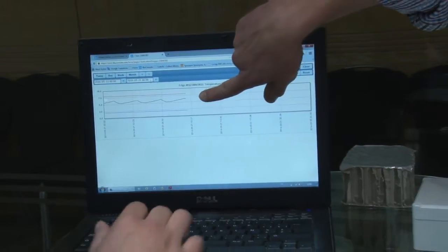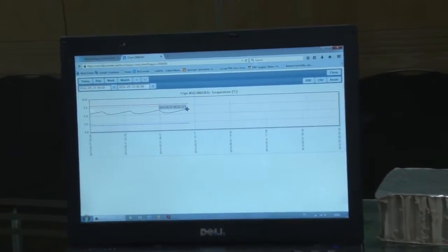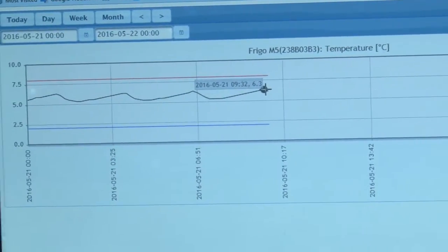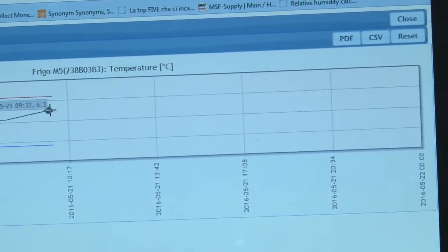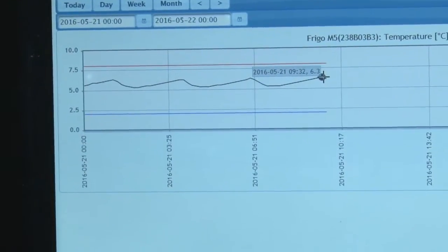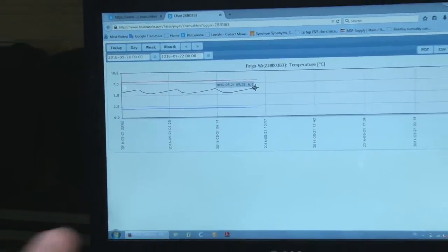Fridge M5 in Haiti is currently within range — between plus 2 and plus 8 degrees Celsius. We can see the diurnal range showing in the data. This also helps us monitor some unstable contexts where we don't normally always have access.